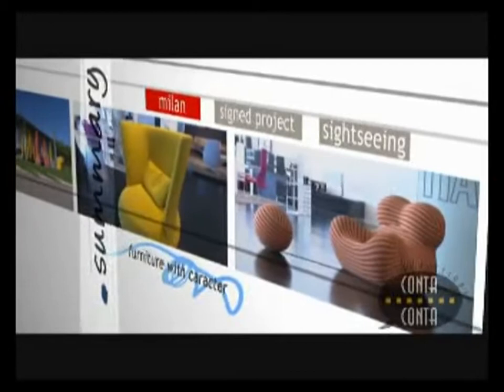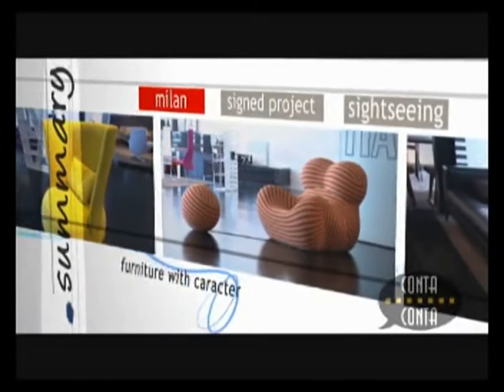B&B Italia represents contemporary values with an ease to foresee and create trends. In their showroom we find a collection of pieces which are part of Italian design history.